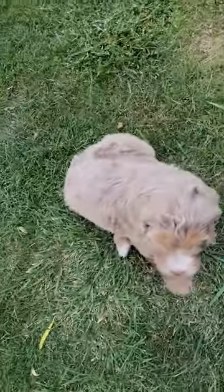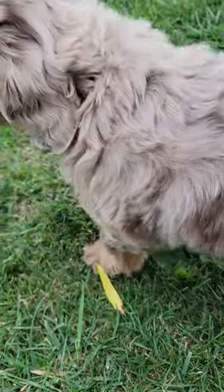I'll show you the back of this one so you can see his back. He's a Merle. It's cool.